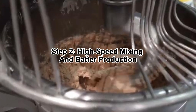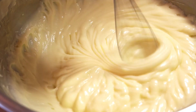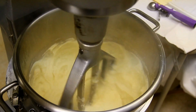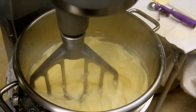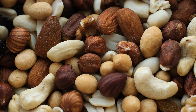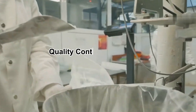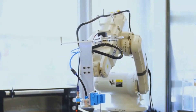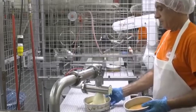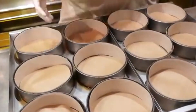Step 2: High-speed Mixing and Batter Production. Once the ingredients are measured, they move into giant industrial mixers capable of blending hundreds of liters of batter at a time. Unlike home mixers, these machines can perfectly mix cake batter in seconds, thanks to their powerful rotating blades. Additional ingredients such as chocolate chips, fruit pieces, or nuts may be added depending on the cake variety. The batter then passes through quality control checkpoints where sensors check for proper consistency and texture, before high-speed depositor machines inject the exact amount into each pan.